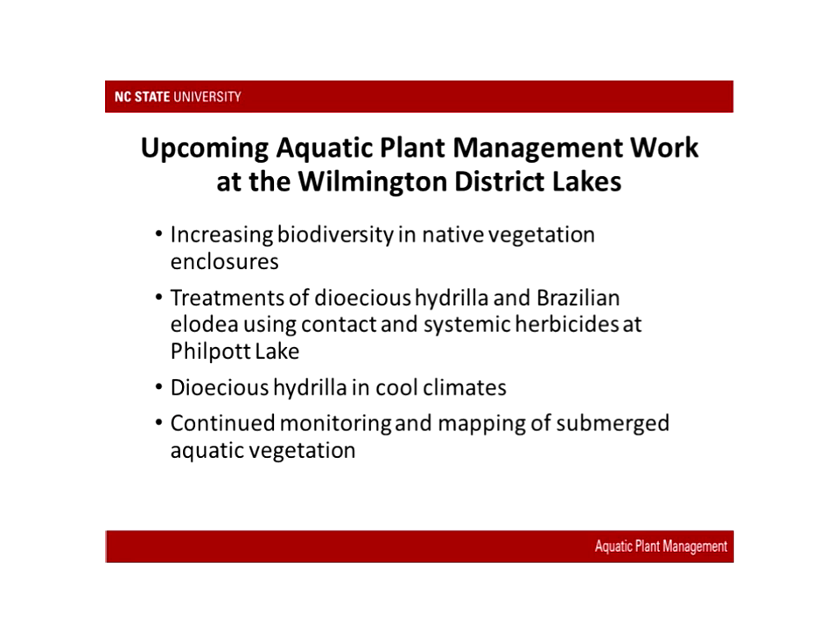To wrap up, upcoming aquatic plant management work will focus on native vegetation cages and increasing biodiversity within them, conducting treatments on hydrilla and Brazilian elodea at Philpot Lake, and studying the Philpot Lake hydrilla population to see if it differs from Florida populations of the same biotype. They will also continue monitoring and mapping aquatic vegetation in Philpot Lake and the rest of the Wilmington District Lakes.